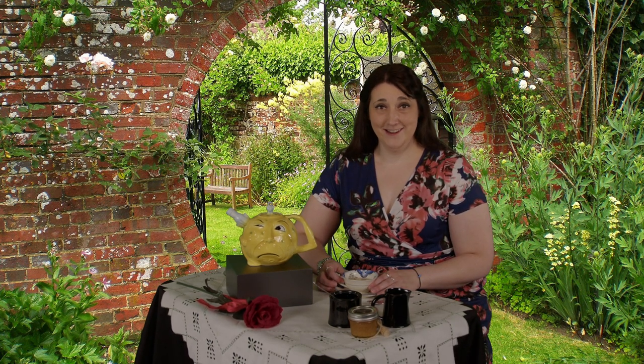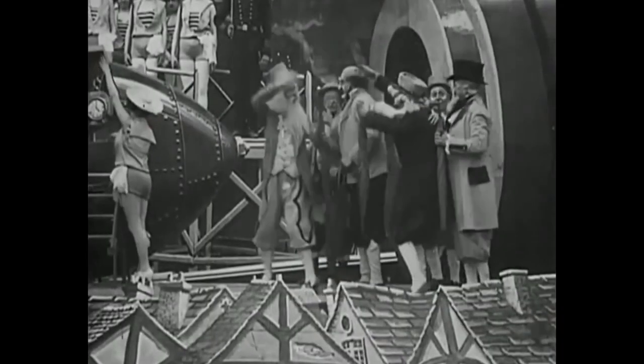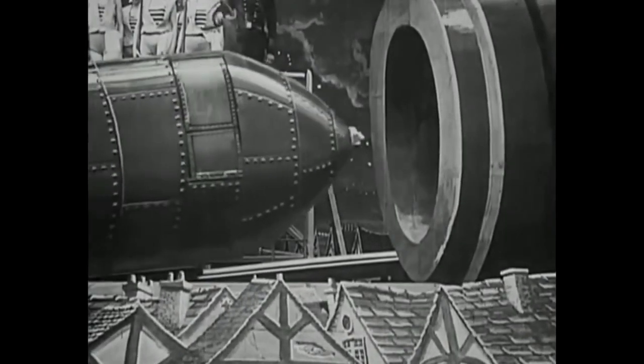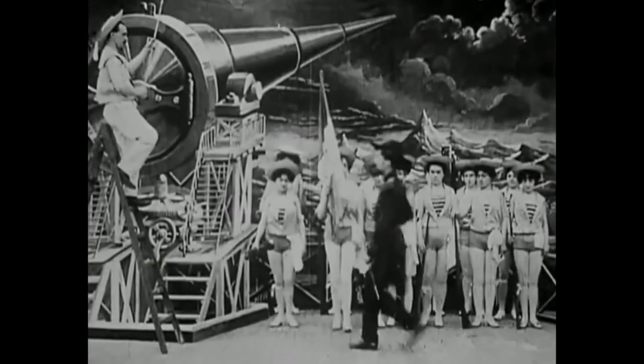Although the short film is only 14 minutes long, it is a lot of fun. Inspired by Jules Verne's 1865 novel From the Earth to the Moon, it follows a group of astronomers who travel to the moon in a cannon-propelled spacecraft. The spacecraft, or capsule, basically looks like a giant bullet, and the cannon launching it looks like a big ol' gun.